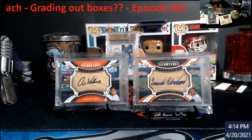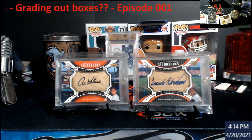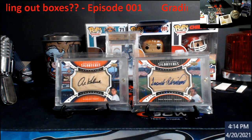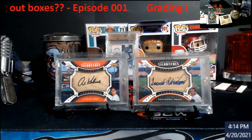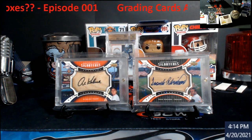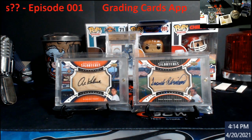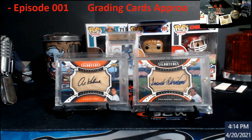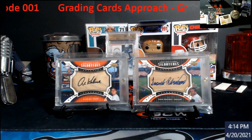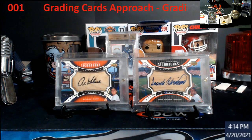When you start looking at economy level versus express or super express, I'm just not seeing the value there, especially if the card comes back a 9, or forbid an 8. An 8 is pretty much going to get you around a raw comp anyway. A 9 is going to get you a little over. Tens could go anywhere from two to five times the amount depending on the card.